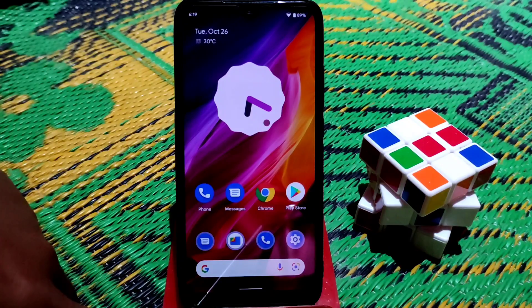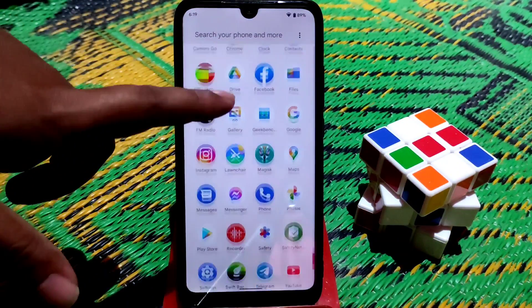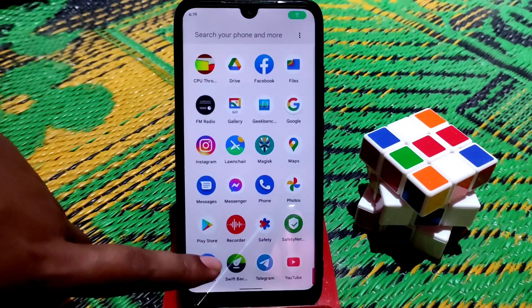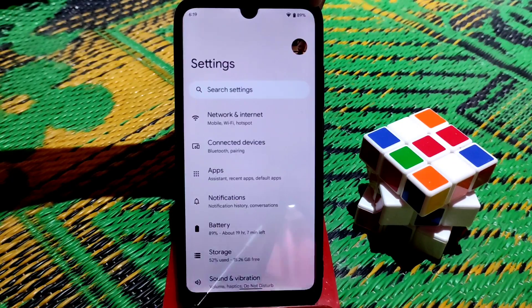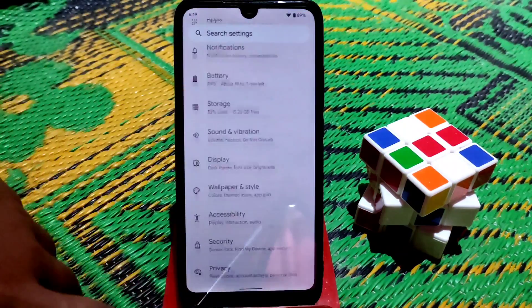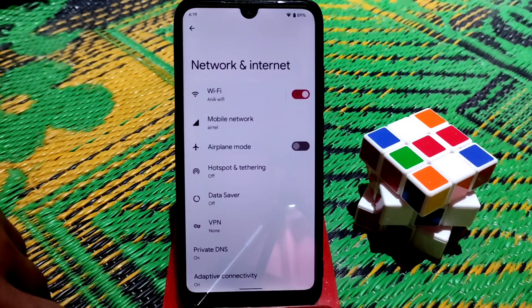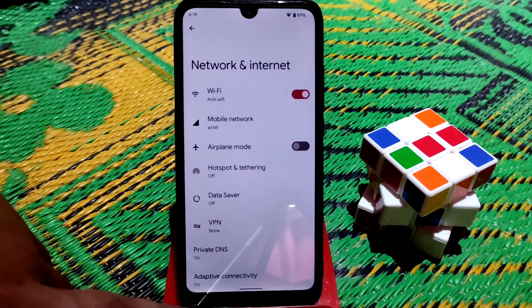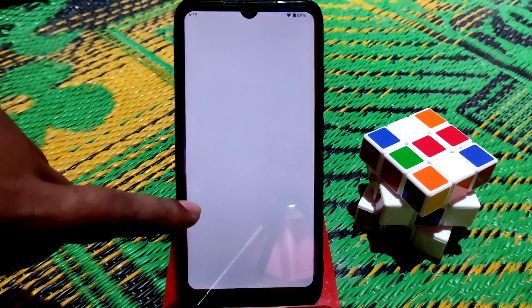Let me show you the settings. At the top edge you can see a green signal indicator. This actually shows when an app is accessing your location or any permission you've granted — that is an Android 12 feature. Let me also show you the mobile networks section.